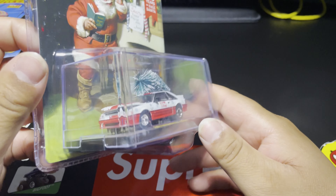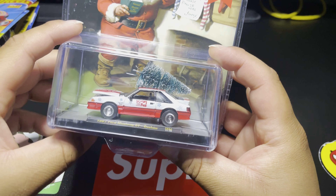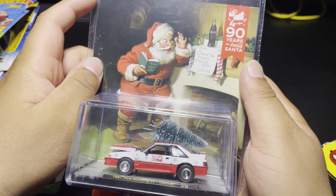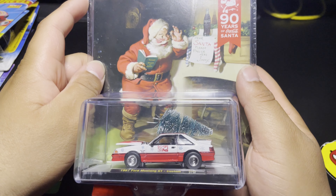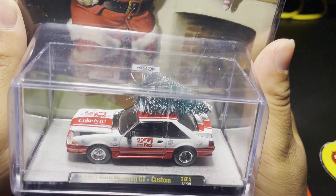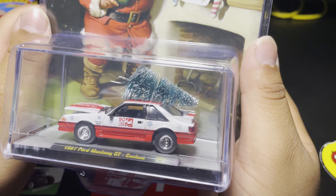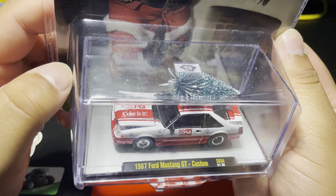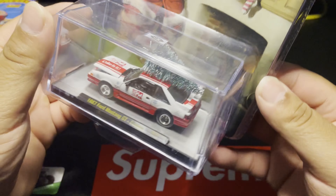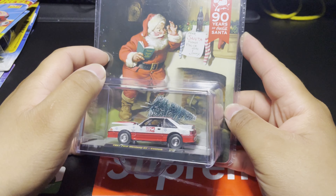I did see this — the 1987 Ford Mustang GT Custom from the M2 Coca-Cola series. This one is sick with that tree on top of it and the opening hood. I don't know exactly how many I need from this series — I think this is probably like my seventh one overall. This was a must-have. '90 Years of Coca-Cola' everywhere on the hood and the side — snowflakes down the front fenders, '1987' as the license plate, and the red striping running down the middle.